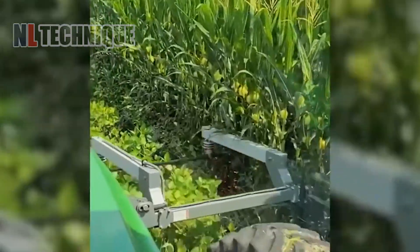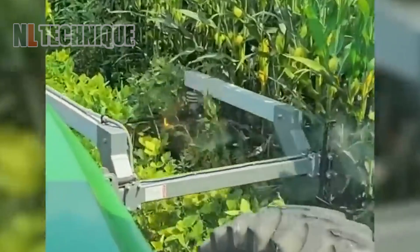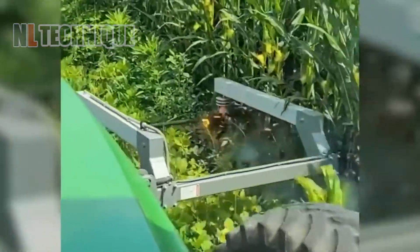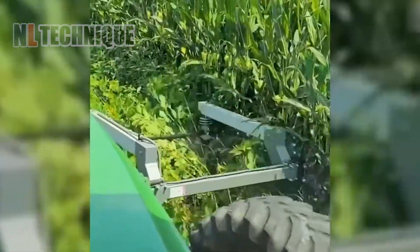High-voltage arc weeding is a modern agricultural technique that uses electricity to kill weeds without the need for herbicides. It works by producing a high-voltage electric arc that passes through the weed leaves, causing them to break and die.